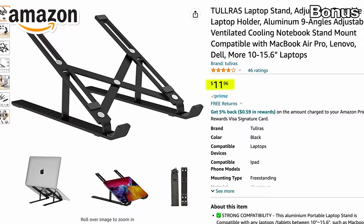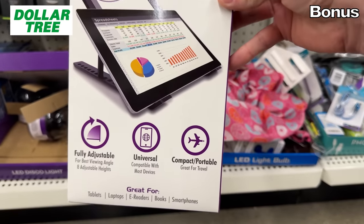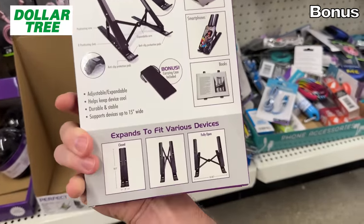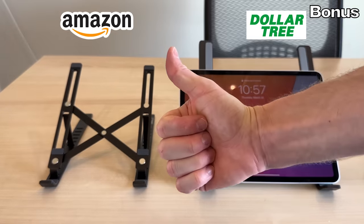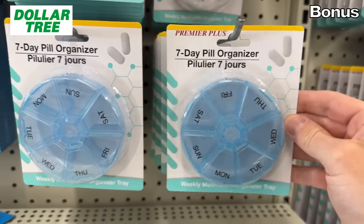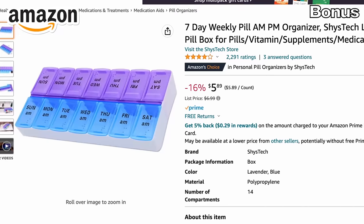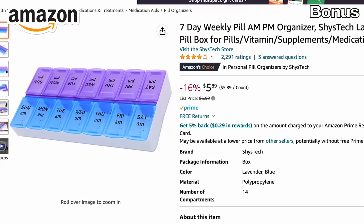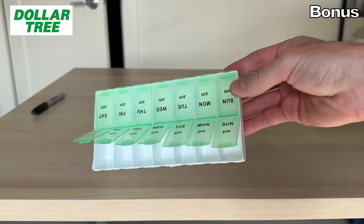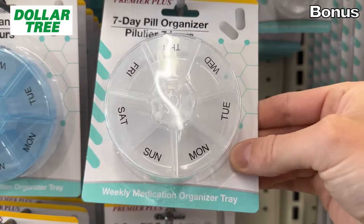This $12 laptop and tablet stand on Amazon has a dupe at Dollar Tree for $1.25. Whether you work from home or want to prop up a tablet or laptop for travel, both versions look very similar and perform the same functions. If you could benefit from the use of a pill organizer, Dollar Tree has a great selection of products that cost significantly more on Amazon — this pill organizer on Amazon has a price of $5.89, where a Dollar Tree alternative costs $1.25, and that same price applies to a multitude of designs depending upon your needs.